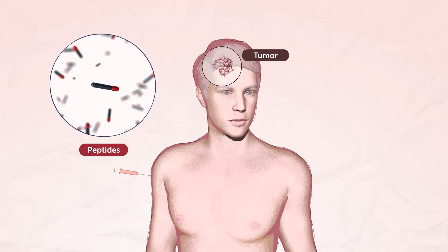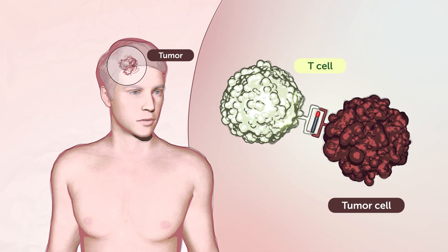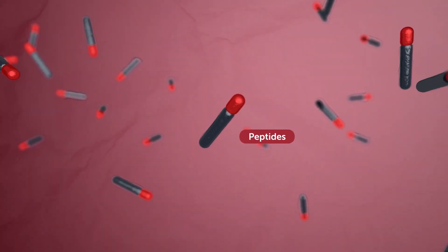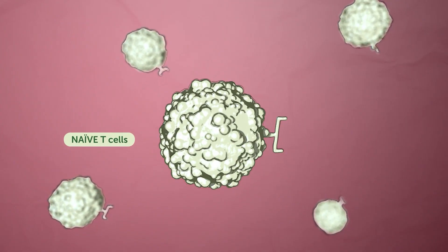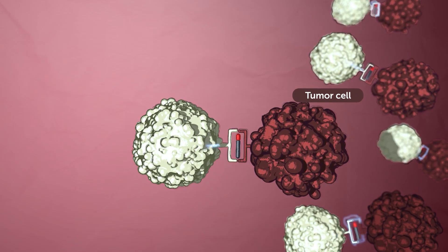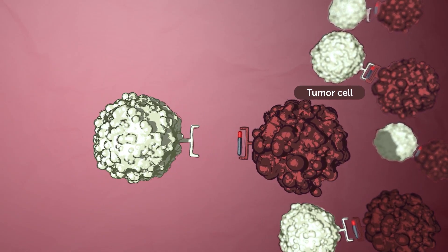Peptide-based cancer immunotherapies help to educate the immune system to recognize and eliminate tumor cells. Current peptide-based immunotherapies have limited efficacy since they only stimulate naive T-cell response. And as tumor-associated antigens are often self-antigens, T-cells fail to recognize them as true danger.